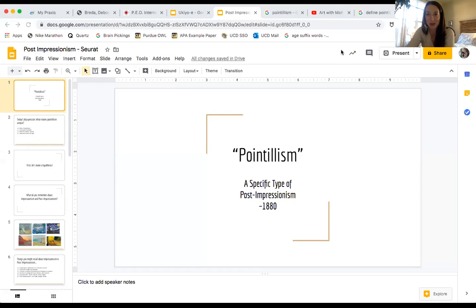Hi third graders! Welcome to your first U of I lesson. Today we are going to talk about pointillism and then we will create some of our very own art.